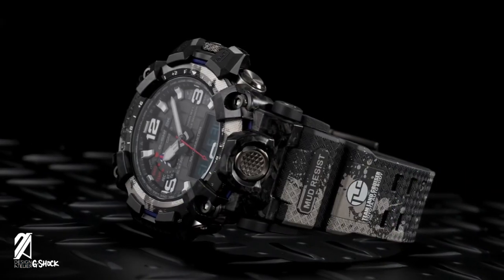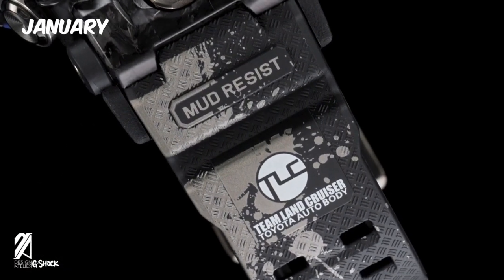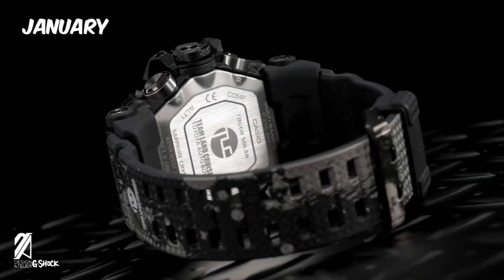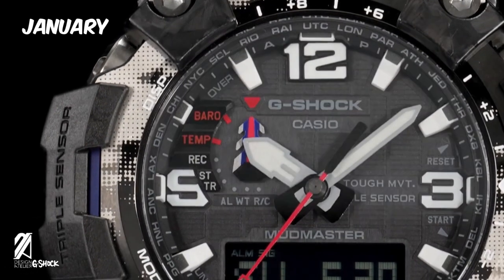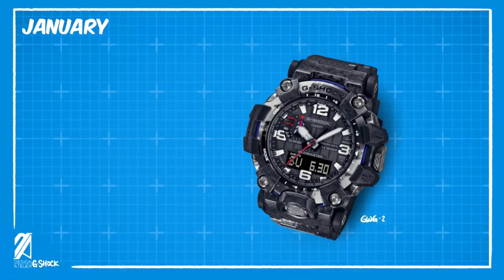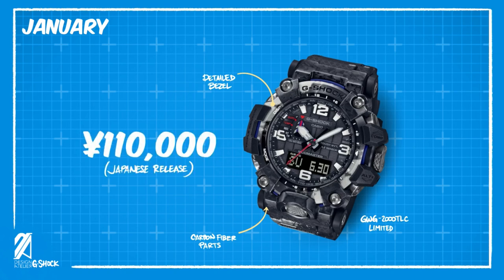Let's now look ahead to January with some releases from the Mudmaster line — the GWG2000TLC in collaboration with Toyota Autobody's Team Land Cruiser. It will feature a custom digital print on the bezel and strap along with carbon fiber reinforced parts, and will be released in Japan in January 2022 at 110,000 yen.